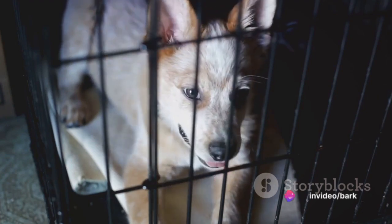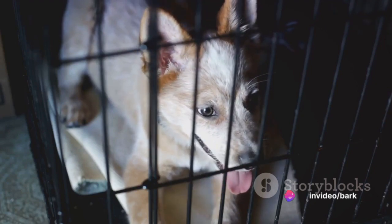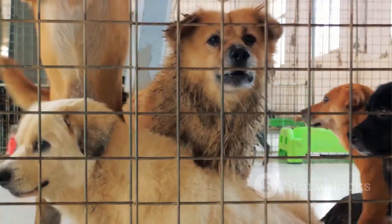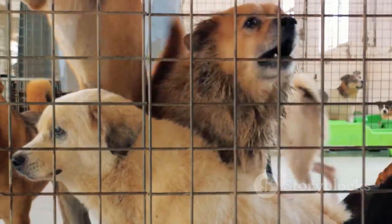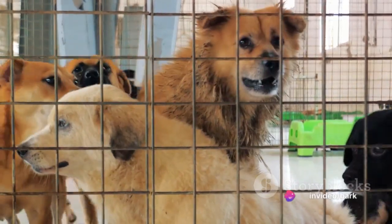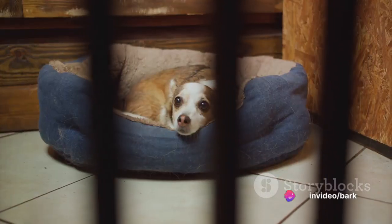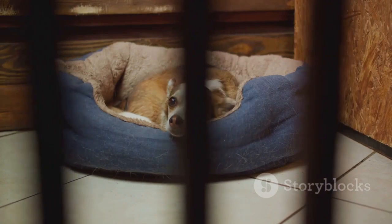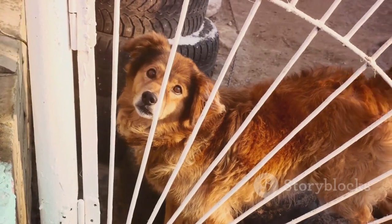For those with puppies, remember they grow quickly. Consider a crate with a divider that can adjust as your puppy grows. The breed of your dog can also influence the type of crate you choose. Some dogs prefer wire crates for better ventilation and visibility, while others feel more secure in a plastic crate. Additionally, take into account your dog's comfort — soft bedding can help make the crate a cozy retreat.